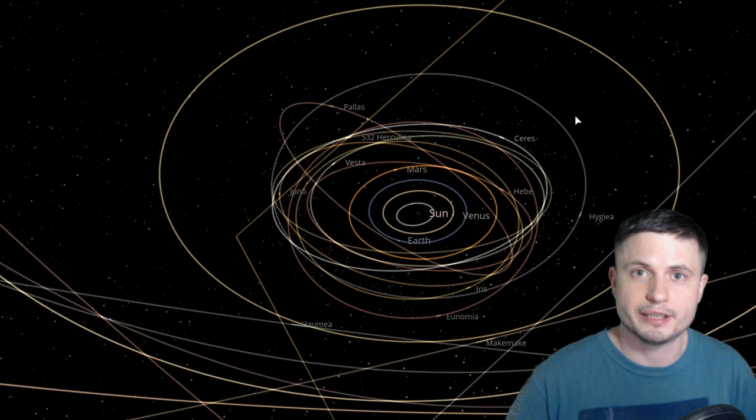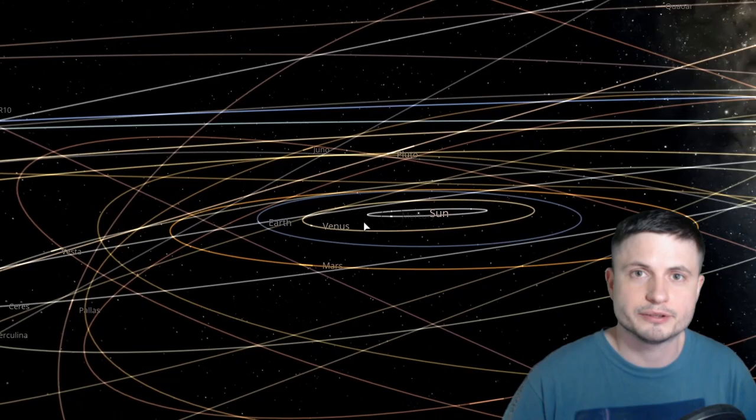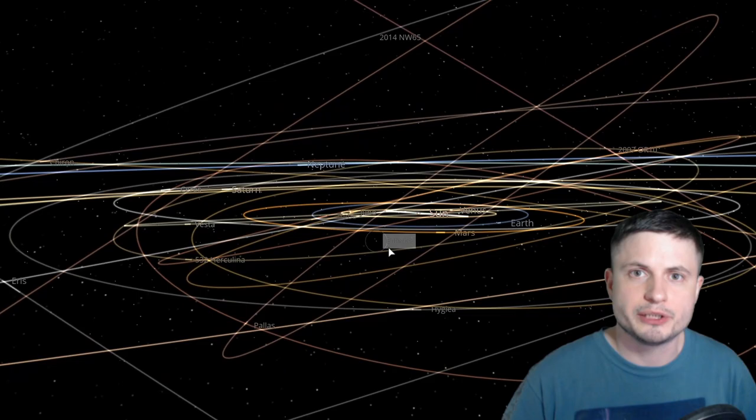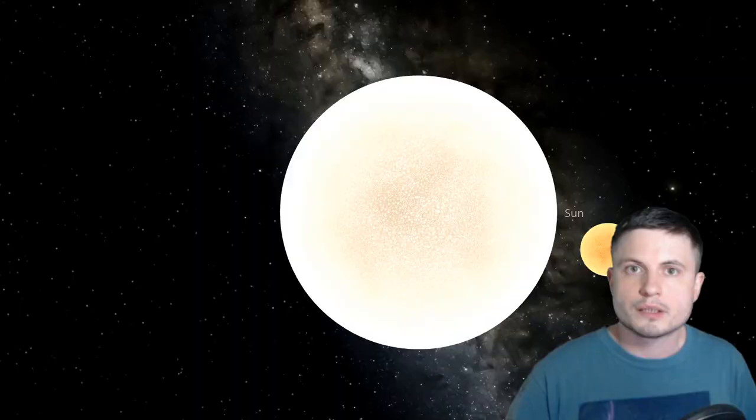Most comets we normally see have water, which starts evaporating around the asteroid belt — this is where most comets start acquiring their tail. Other materials that are not water start evaporating farther away. So a good way of figuring out where a comet came from is by looking at its composition. By studying Borisov, scientists discovered it very likely came from a much cooler star.